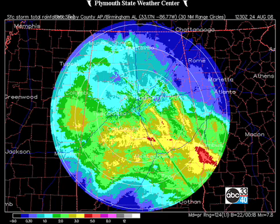Isn't that amazing? Generally, kind of along and south of an east-west line through Clanton is about where the heaviest rains from Fay occurred. But of course, Fay's influences will still be felt across central Alabama for the next couple of days.